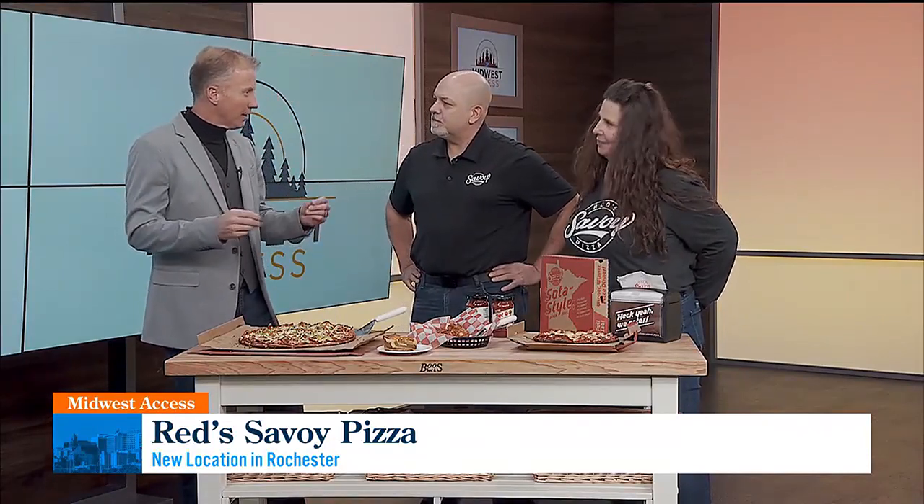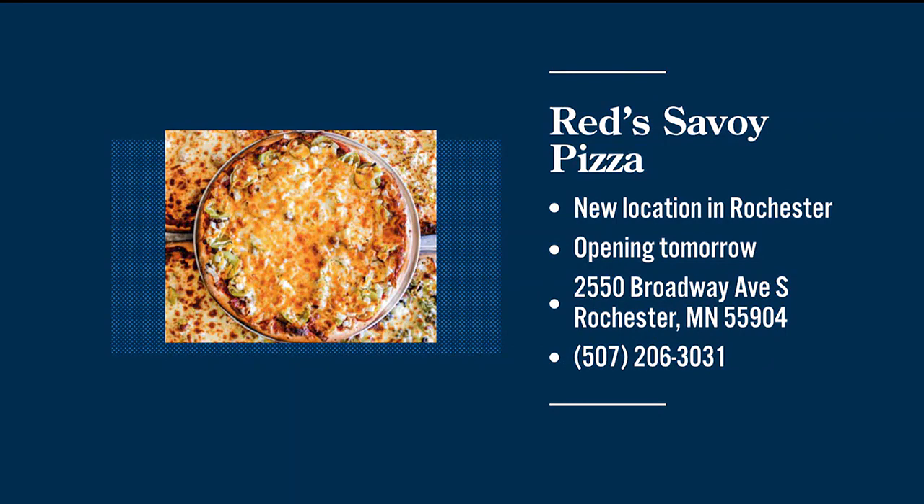You mentioned the sausage — what was that again? Just a family recipe of Red's, so we don't even know exactly what goes into it. I wouldn't have you divulge the secret ingredients. You know, you have so many different styles of pizza — deep dish, Chicago-style deep dish. What is this flat style generally known as? We're saying it's Minnesota-style. We branded it Soda-style — we call it that.